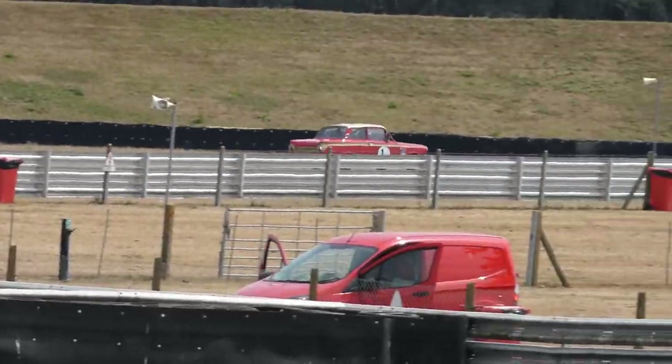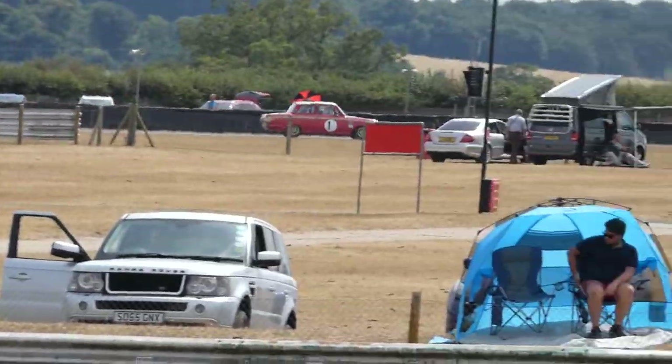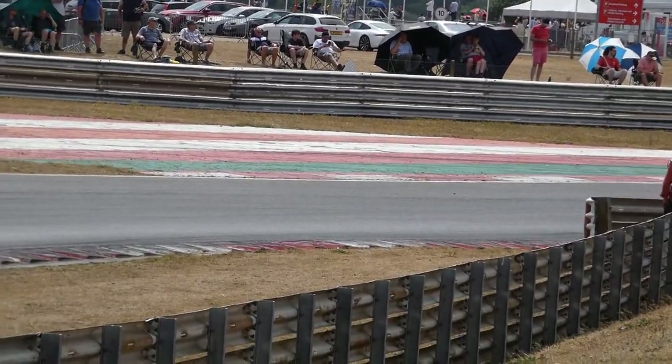Sean's got no boost in certain areas. Obviously the team is trying to fix it — yes, the turbo's running white hot. Very hot. Cherry red hot. So very difficult to work on.